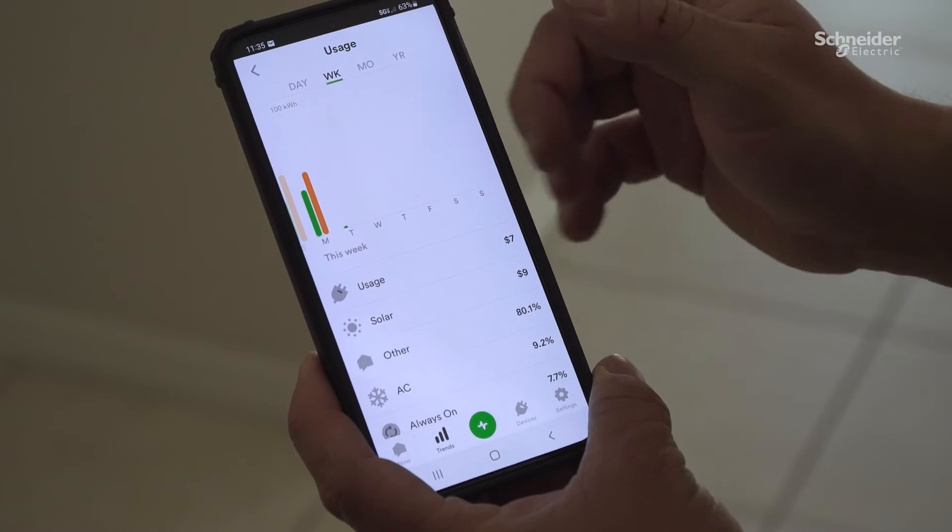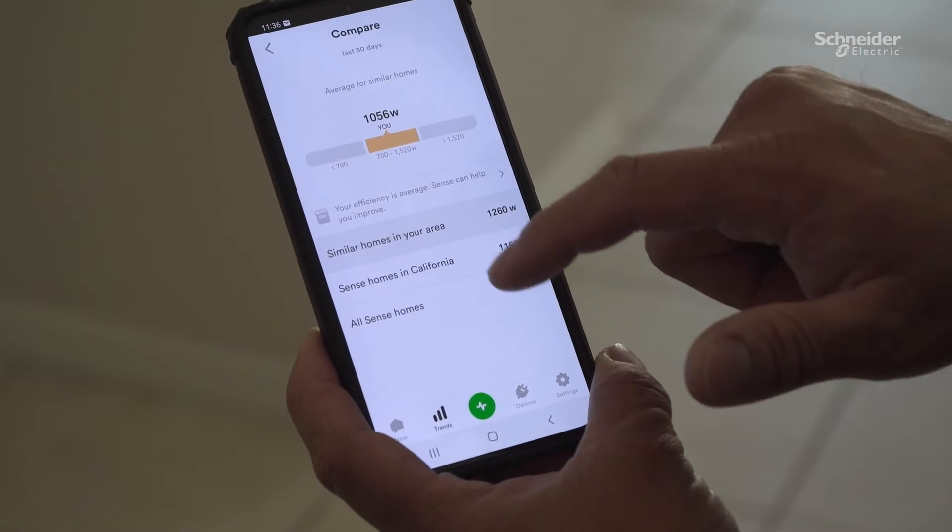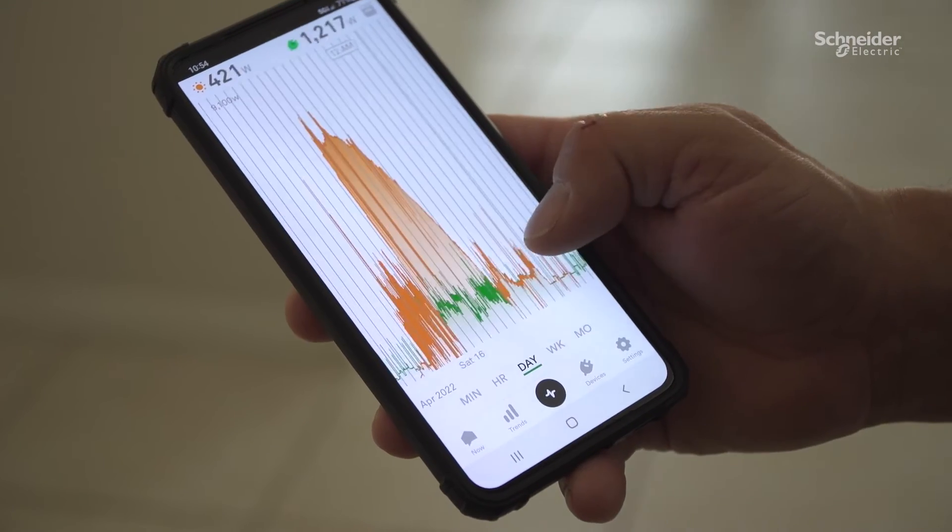The Square D Sense app is very easy and intuitive to use. I can also see my appliances and devices — which ones use more energy and the ones that use less energy.